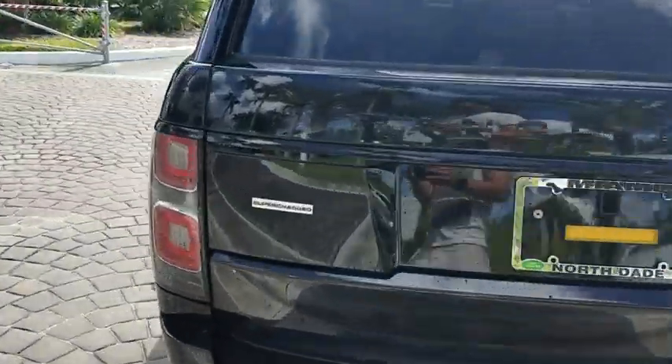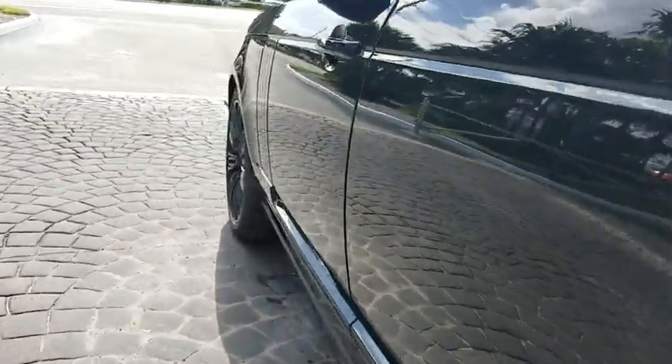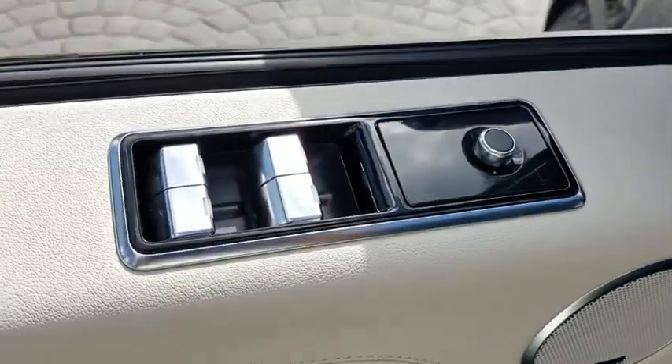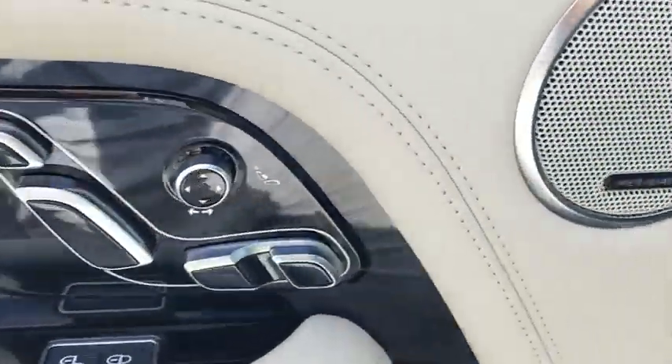Power passenger seat, traction control, dual airbags, power steering, alloy wheels, four-wheel disc brakes, center armrest, active suspension system, fog lights, heated front seat, trip computer, compass.